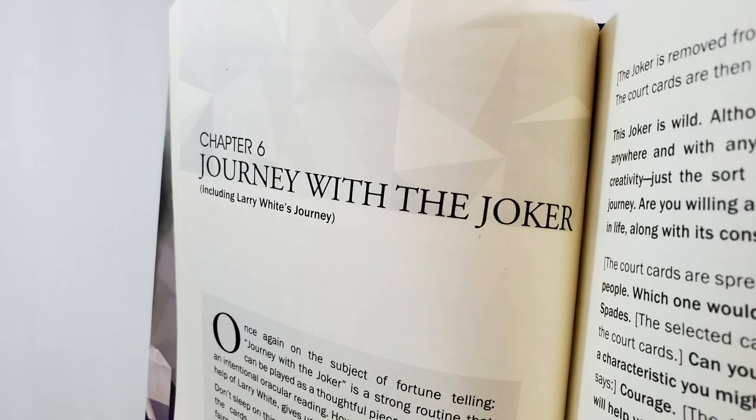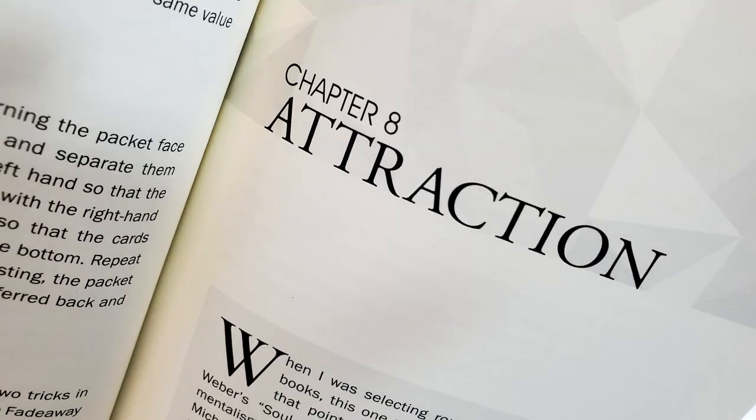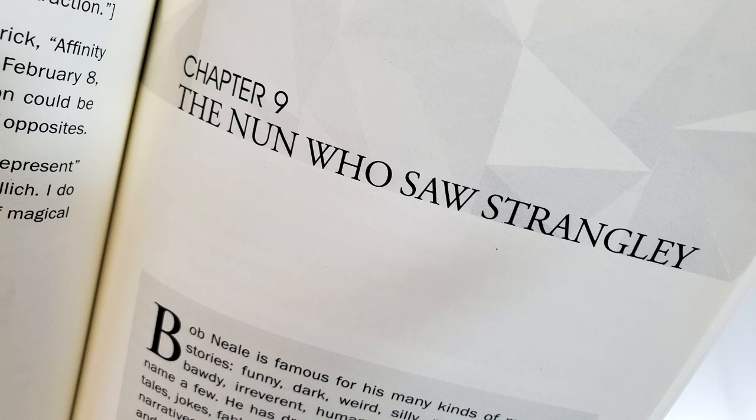Then there's Journey with the Joker — it's a fortune telling packet trick where the cards pop face up and face down. Then there's Quickie Fortune, another fortune telling card trick. Then Attraction — a paper routine done with torn up pieces of paper. The spectators are a couple and at the end they will find pieces of paper with arrows and hearts, à la Cupid style. Then there's The Nun Who Saw Strangely — his take on the magic square, and it's a very unique trick, not like any other magic square trick you've seen before.